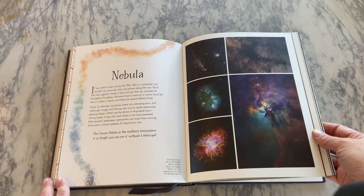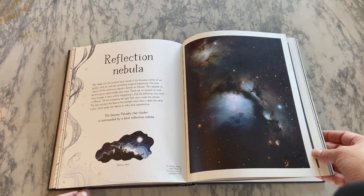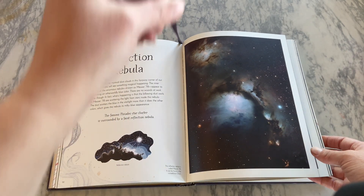This book really focuses on a hundred different celestial objects. So like this page — the Pillars of Creation, Reflection Nebula — those are all the different topics.